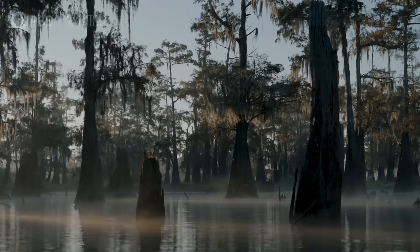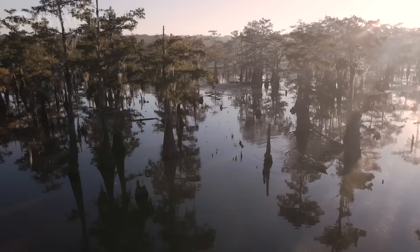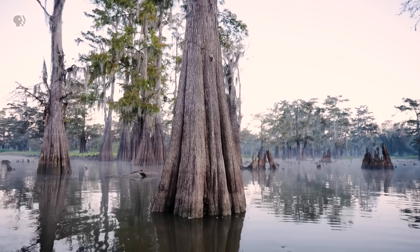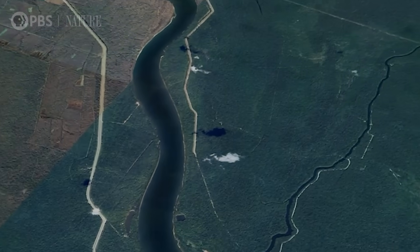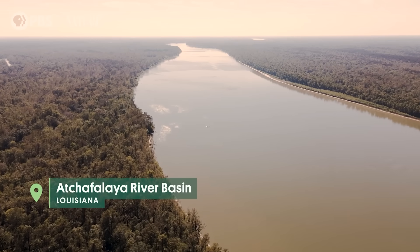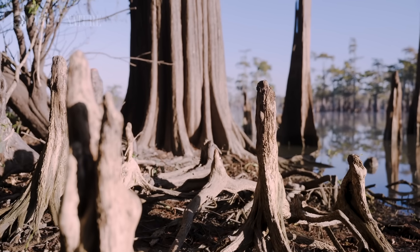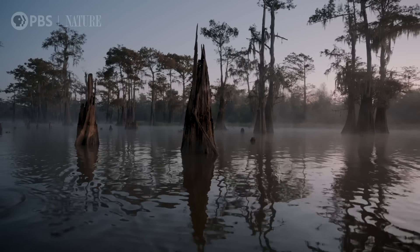These cypress trees are incredibly important for protecting our communities from hurricanes. They're almost indestructible, but there are threats to them. The Atchafalaya River Basin is America's largest river swamp and Louisiana's first line of defense against the extreme weather that threatens the Gulf Coast. How does this swamp and its cypress trees protect us from hurricanes? And how can we protect them?